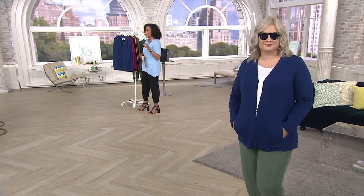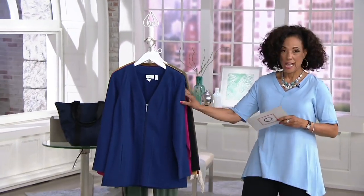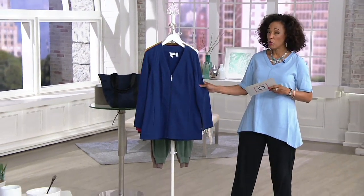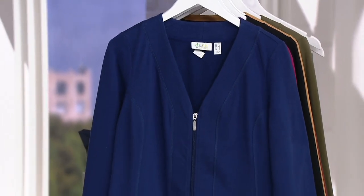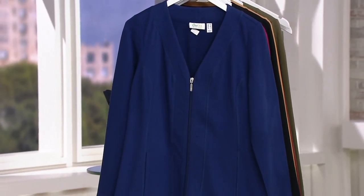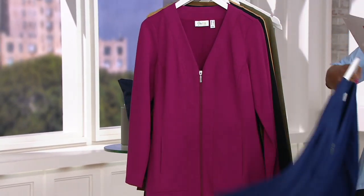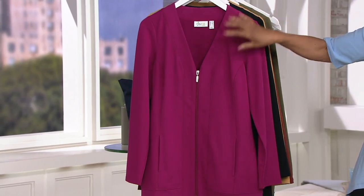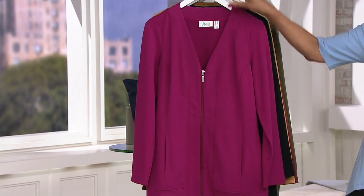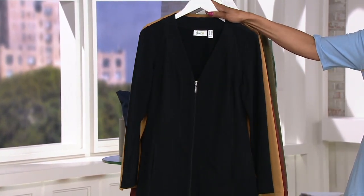Let me show you all of the colors because this really is a fantastic jacket. We have it first up in bright navy — and remember earlier we presented the trapeze hem top in bright navy, so if you like to coordinate you can do that. Bright navy is the color that Pam is wearing. Then we have it in raspberry, and that's a nice pinky red berry tone.